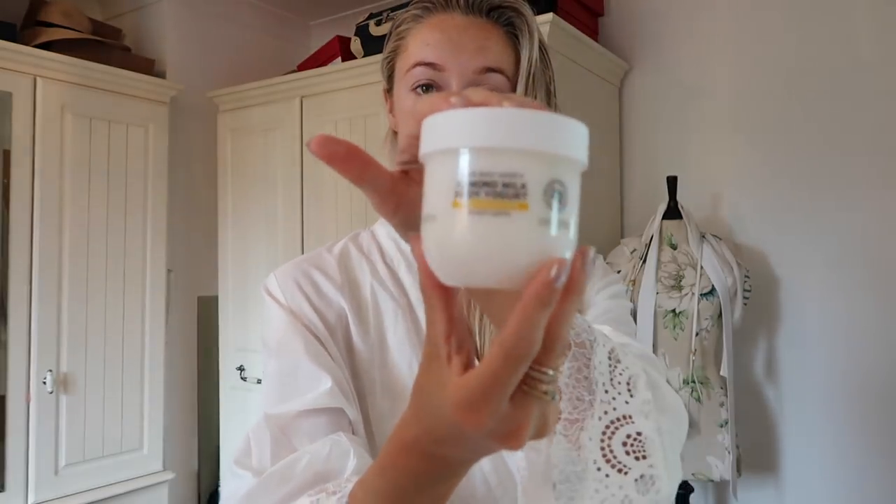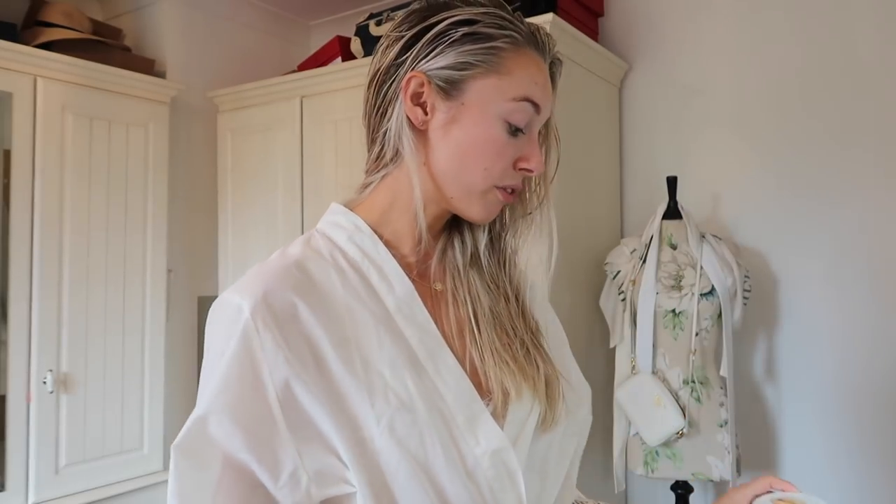Also from The Body Shop's almond milk range — I think they're really pushing their almond range at the moment — I applied the almond milk body yogurt for sensitive skin after my shower. Oh my goodness, I wish you guys could smell this. My whole body smells amazing and feels very pampered but not sticky. I find luxury body lotions can sometimes feel a little sticky, whereas this sank in really really quickly. Two very good first impressions from The Body Shop.